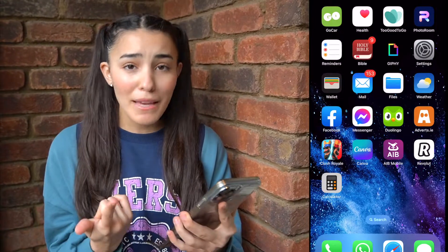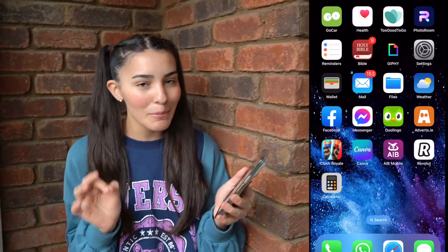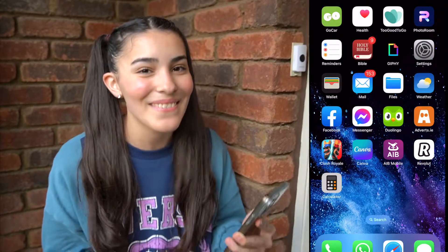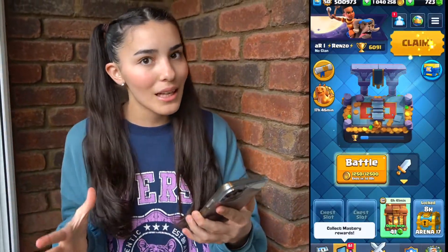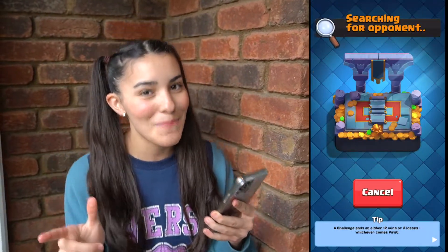I'm ready for the next app. He has Messenger, he has Facebook. There is this game that my parents play called Clash Royale, and they do not let me play on their accounts because if I played on their accounts I would lose and I would lose their trophies.